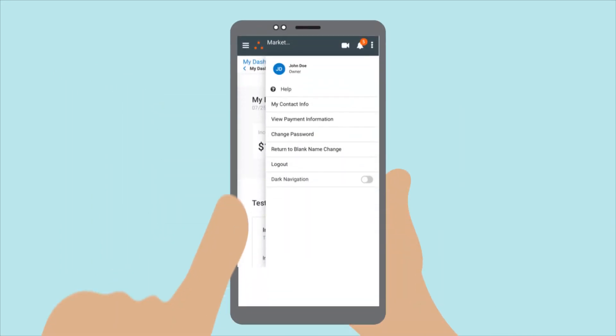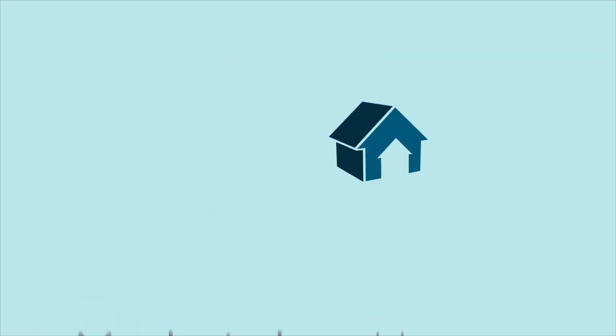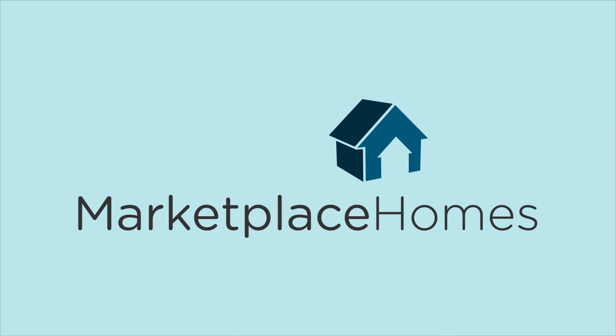You'll have the ability to update your payment and contact information all on your own at any time. Our new portal is the fast and simple way to stay on top of your portfolio. I'll see you in the next video.